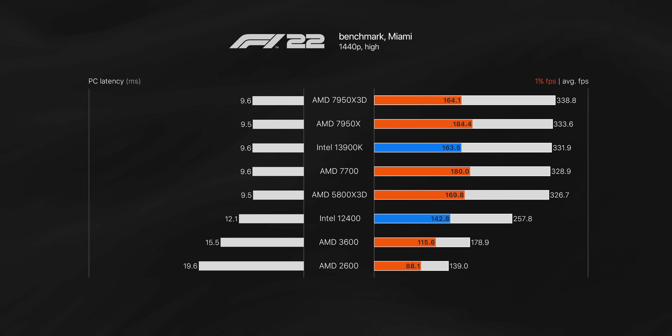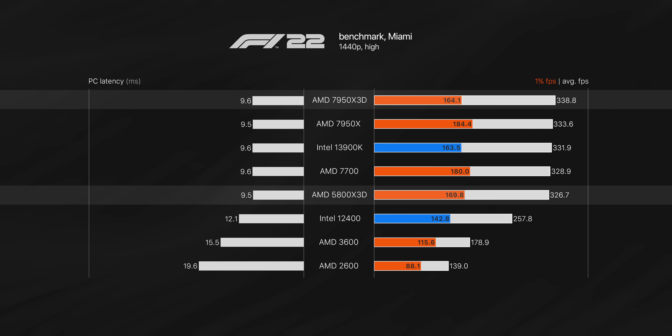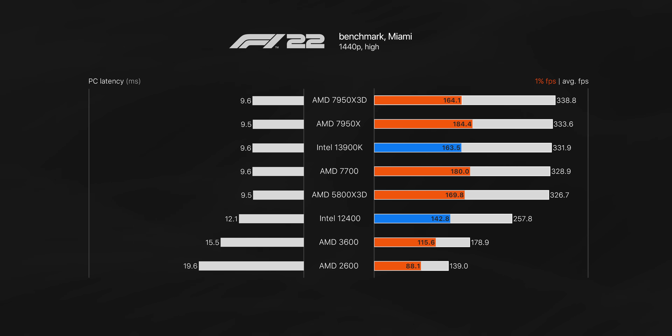In F1 22, despite running 1440p high settings, the GPU usage for our RTX 4090 was only 83% when paired with the new 7950X 3D, so there is still some CPU bottlenecking. Everything from the 5800X 3D upwards shows basically the same experience — around 3.5% improvement on average and PC latency is basically identical. Running at 1080p medium to low might show more aggressive scaling, but not even the best sim racers play with those settings.